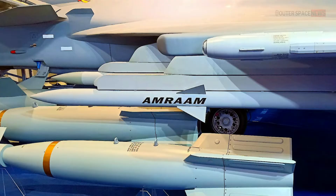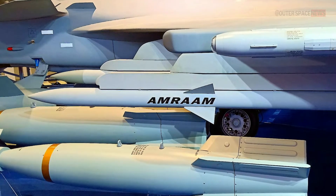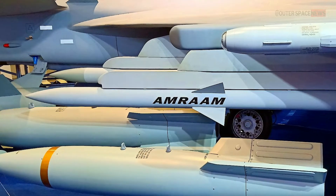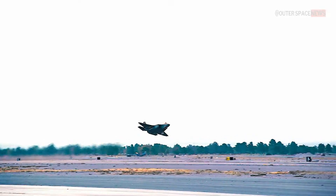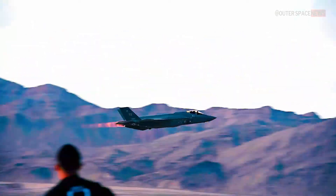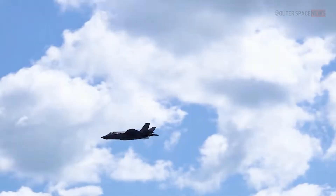The range of the AIM-120 AMRAAM varies depending on the specific variant and the launch conditions, such as altitude and speed of the aircraft. The AIM-120D, the most advanced version of the missile, has an estimated range of over 100 km (62 miles) when launched from high altitude, making it one of the longest-range air-to-air missiles in service.